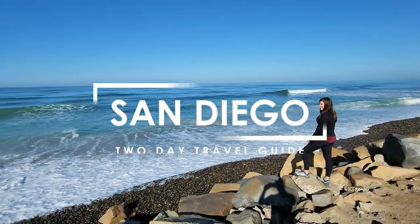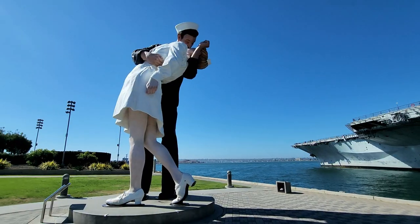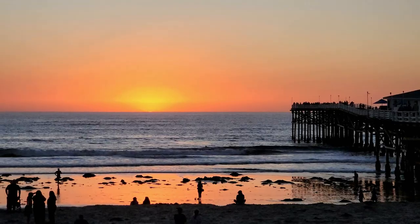Greetings from San Diego, California. We're spending two full days in San Diego, California. I'll be sharing our complete travel guide to some of the best things to do, eat, and see in a weekend in San Diego.